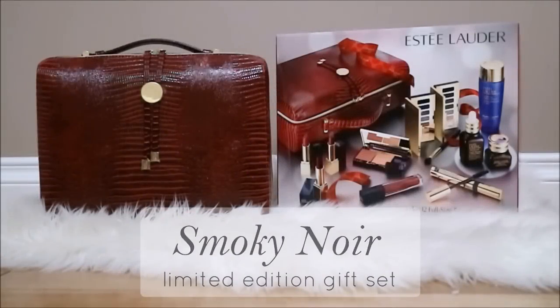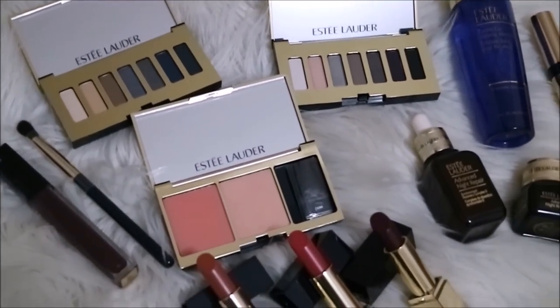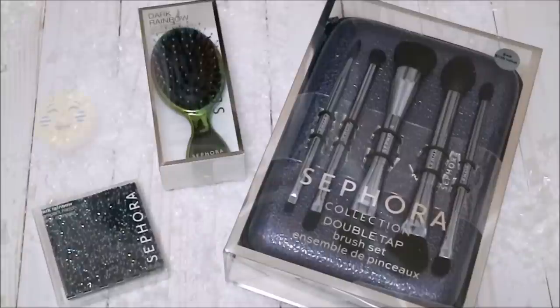Another thing you can never go wrong with is makeup sets. I want to show you a few recommendations ranging from higher end to very inexpensive. Sephora Collection has many brush and makeup sets with cool themes, and there are also products great for stocking stuffers.